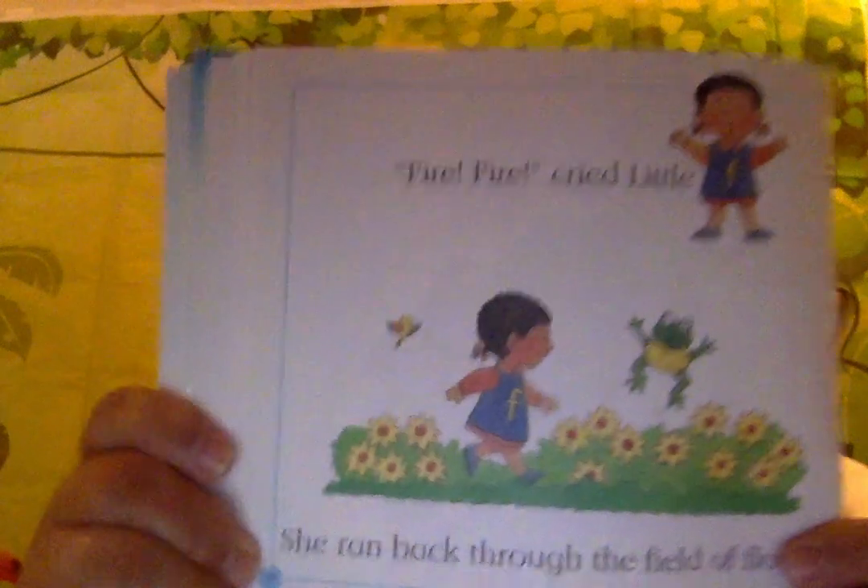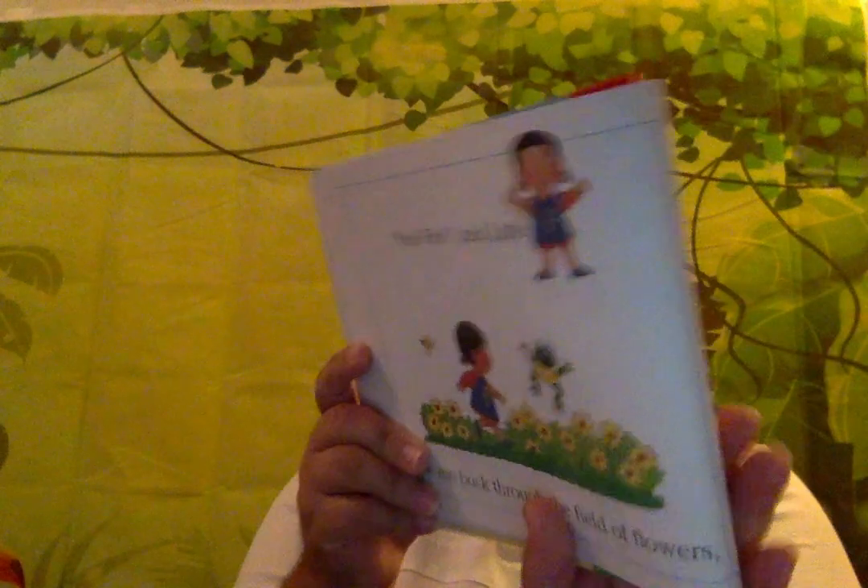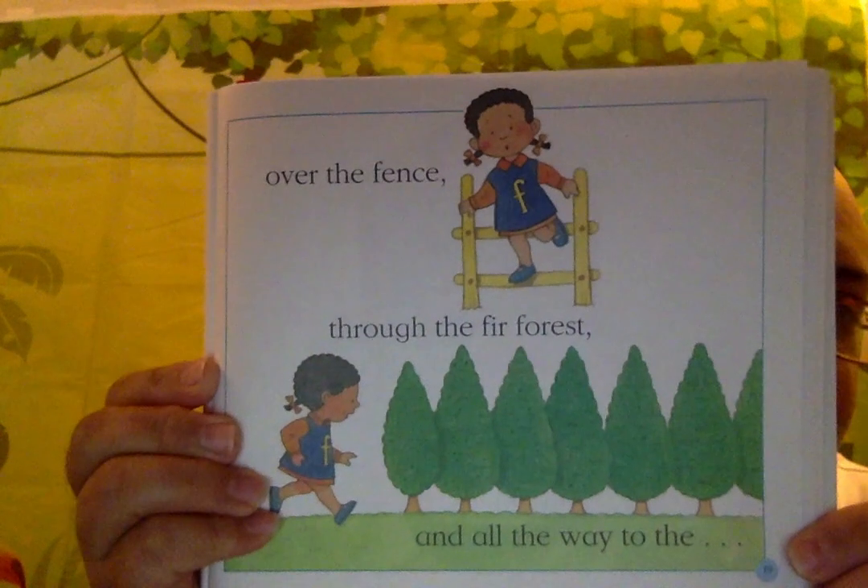She ran back through the field of flowers, over the fence, through the fir forest, and all the way to the fire station. Fire! Fire! Fire! she shouted. The farmhouse is on fire. She rang the fire alarm.